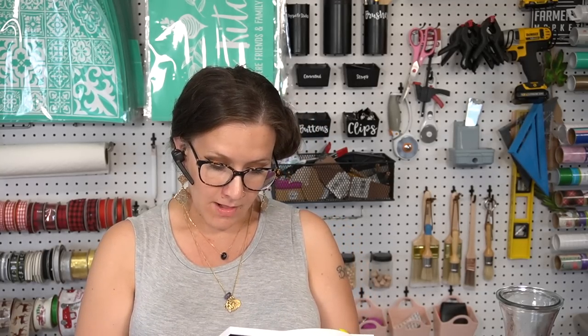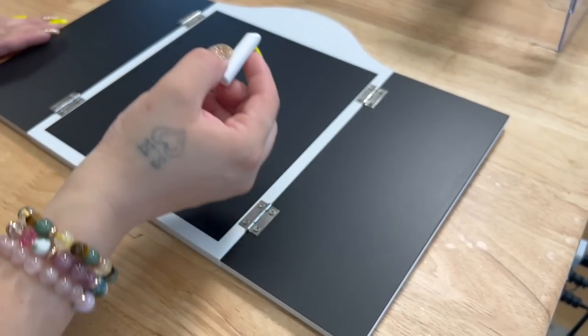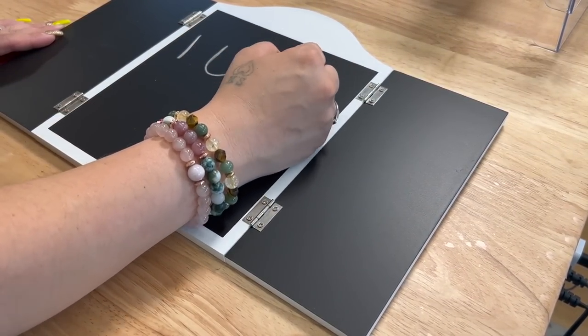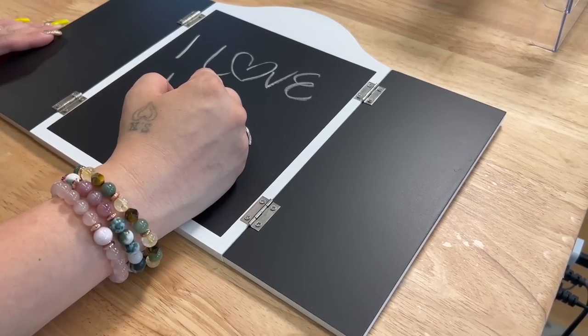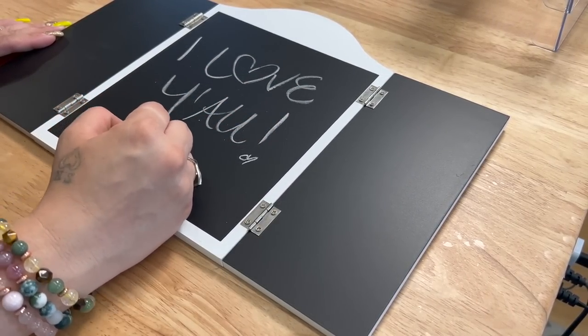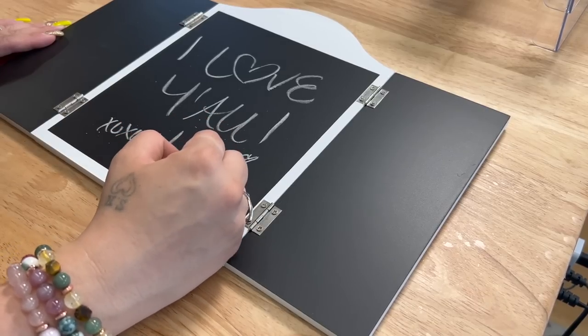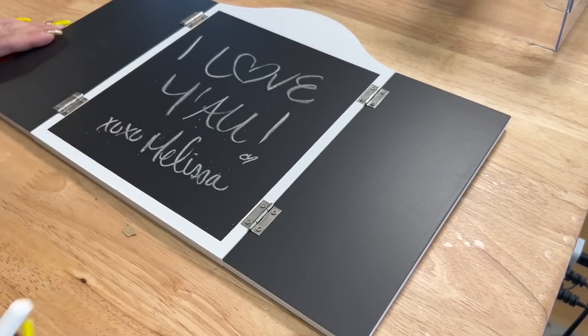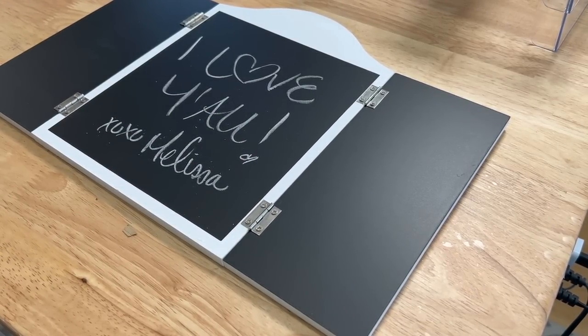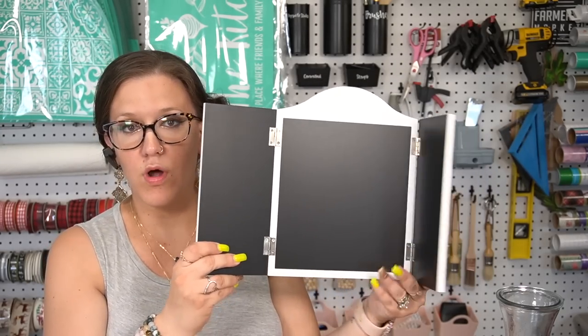The last decor item is this chalkboard — you open the shutter doors and write your message. How cute is that? Five bucks. The inside is totally blank on both sides so you can write or draw whatever you want. I picked up one of those.